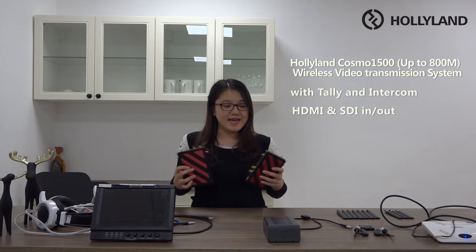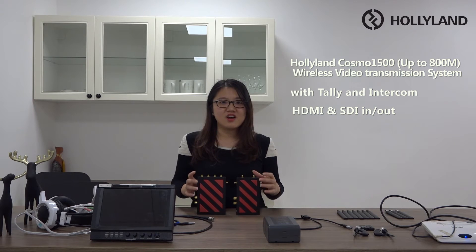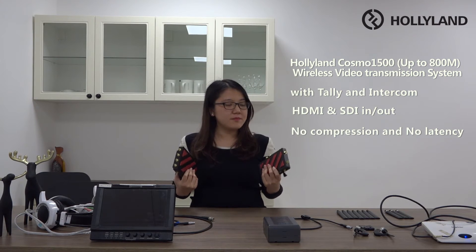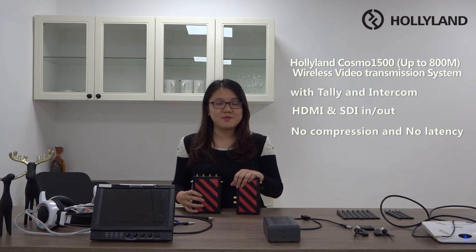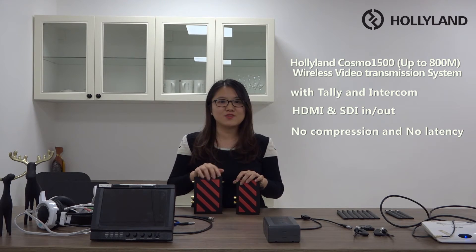Hello everyone. Today I'm going to show you our holiday new product — 1000 feet wireless video transmission with intercom and TELUS supported. Our transmission utilizes the most advanced wireless video system nowadays, and it supports HDMI and SDI output on both the transmitter and receiver side. The transmission distance is up to 1000 feet, or about 800 meters, depending on circumstances. Audio transmission extends up to 2000 feet with TELUS supported, and the video transmits with no compression and no latency. It not only helps the director shoot wirelessly, but also helps communication with the photographer for the best shooting experience.